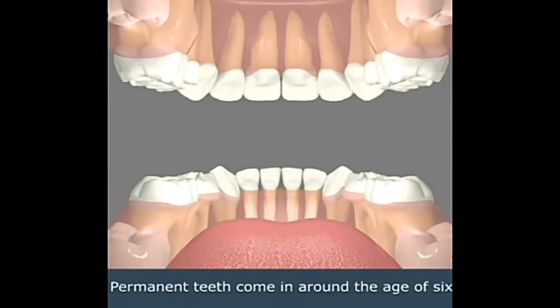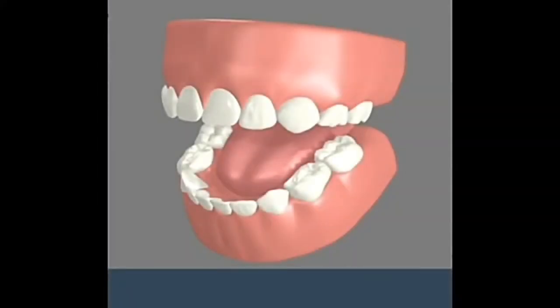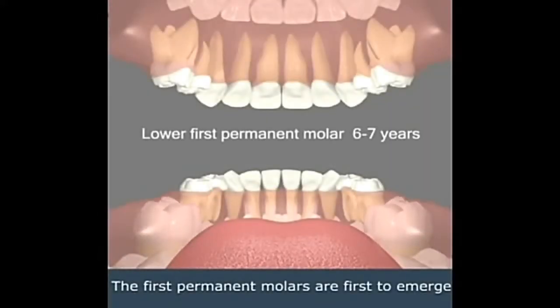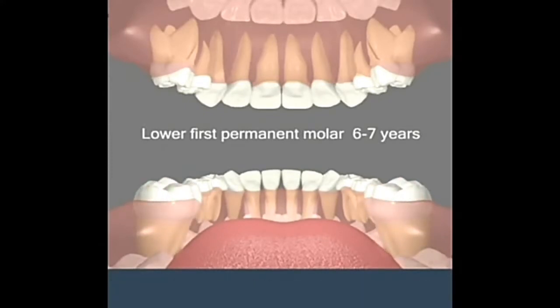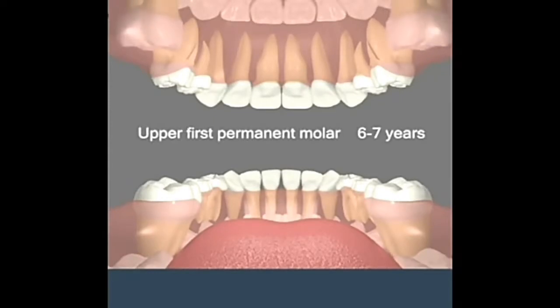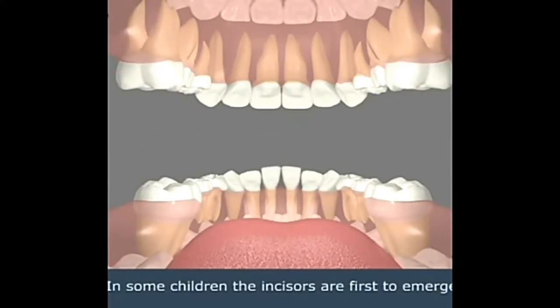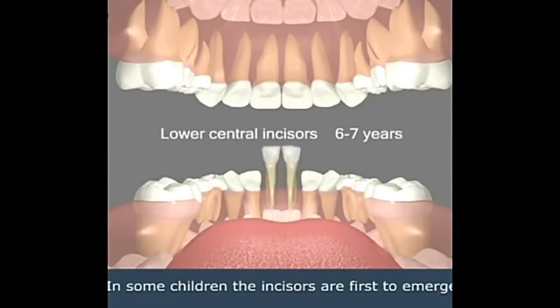Permanent teeth come in around the age of six. The first permanent molars are first to emerge. In some children, the incisors are first to emerge.